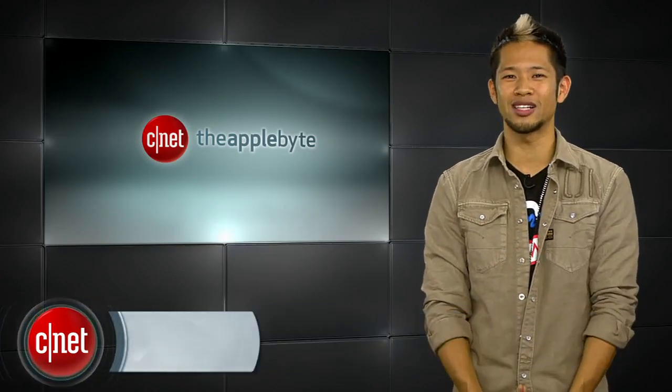That's going to do it for this week's show. Email us at theapplebyte@cnet.com — I still do answer emails, just not all of them. I'm Brian Tong. Thanks for watching, and we'll catch you guys next time for another bite of the apple.